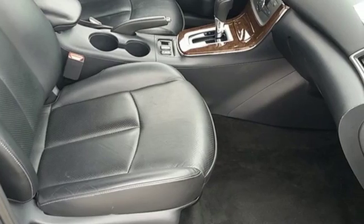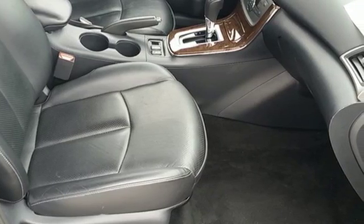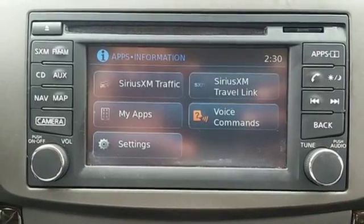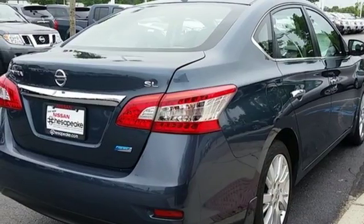You can enjoy the convenient remote keyless entry and CD changer with MP3 capability as you stroll the streets or cruise the countryside. Load up the family in this versatile and sensible Nissan today.